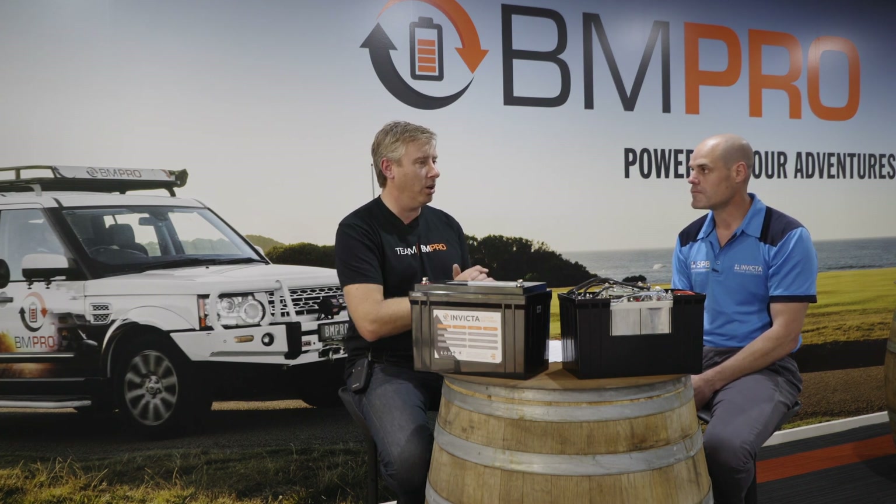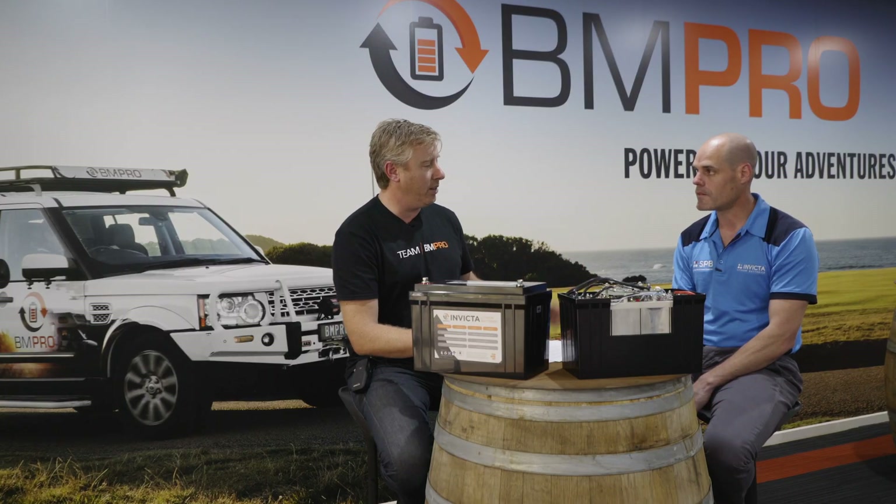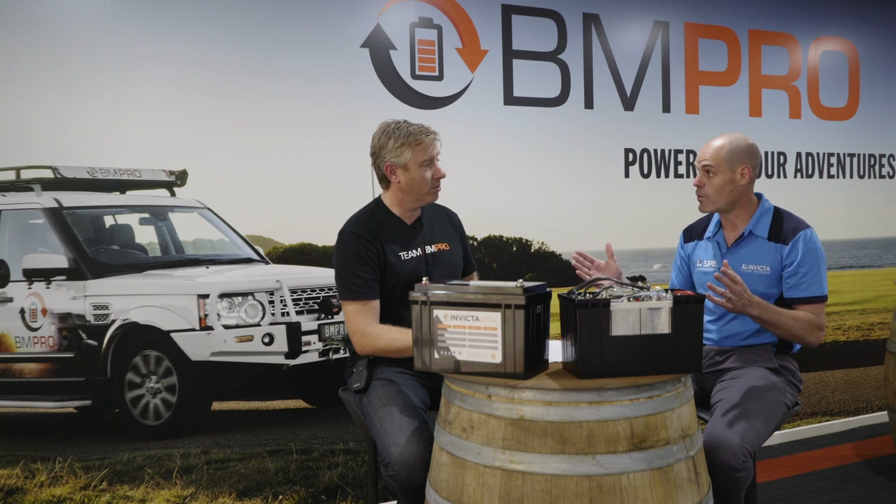One question I get a lot in my 12-volt guru column is about different types of lithium batteries. You can pick up batteries on eBay for half the price of quality batteries like these Invicta units. I guess it's like all things in life — you get what you pay for. So with a great quality lithium battery, what are we getting quality-wise, and therefore safety-wise, compared to cheap options on eBay?